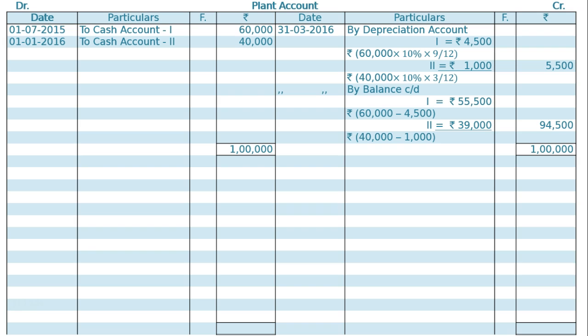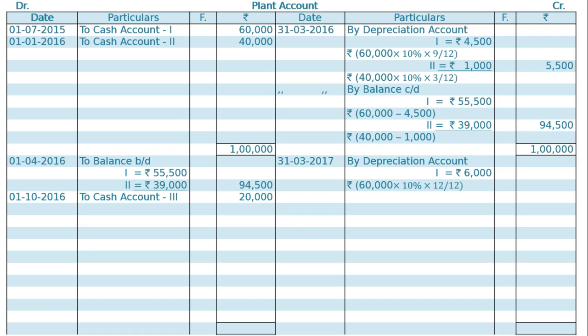On 1st April 2016, balance brought down is Rs 94,500 for plant one and two. In this case, another new plant was purchased on 1st October 2016 for Rs 20,000. On this, depreciation will be charged for 6 months. On 31st March 2017, by depreciation account — plant one: 10% on the original cost Rs 60,000 for the whole year.